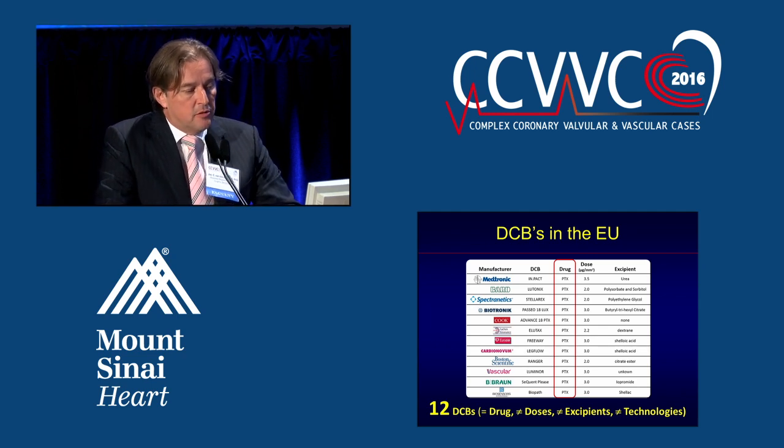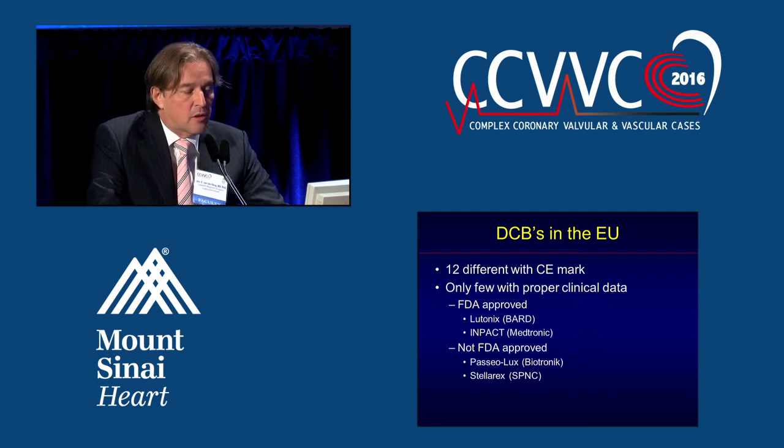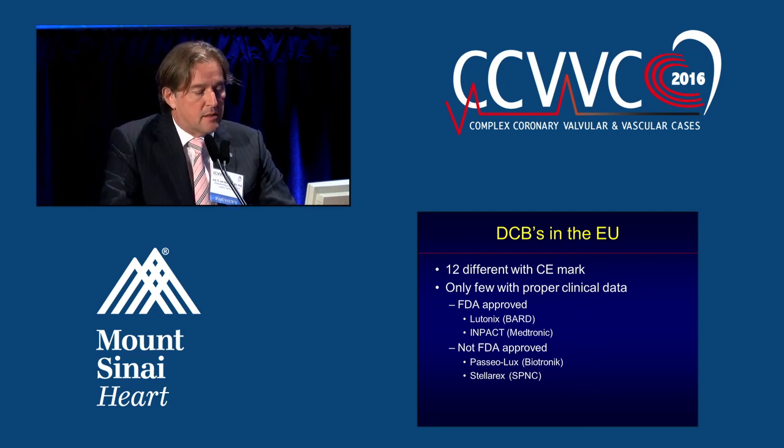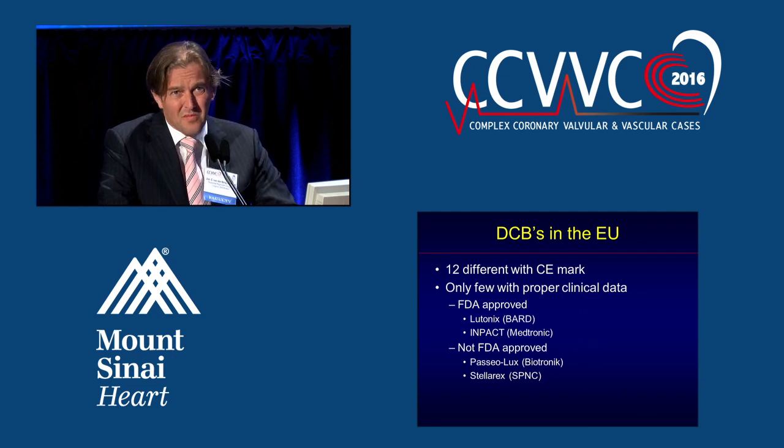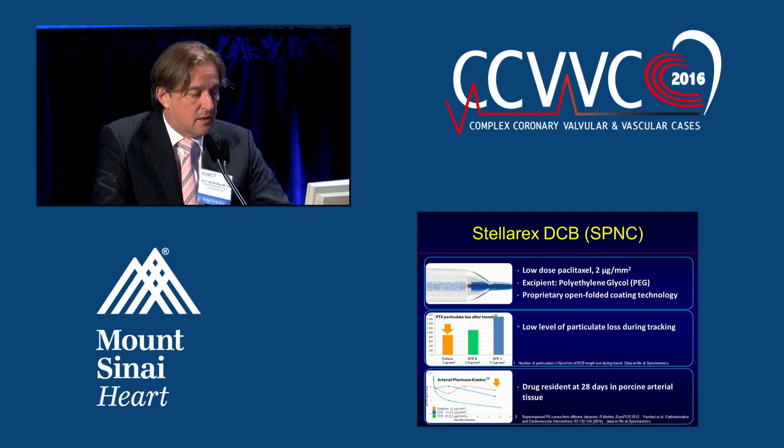In the European Union, we now have 12 DCBs available — the same drug, different doses, different excipients, and different technologies. But the problem is that there are only a few with proper clinical data. The FDA-approved ones are Lutonix and Impact, and then the non-FDA-approved Pacil Lux from Biotronik that didn't show very good data outcomes, and the Stellar-X that has good data.